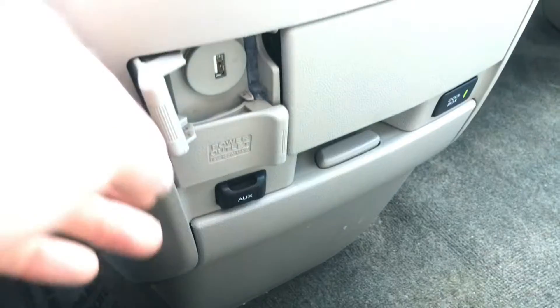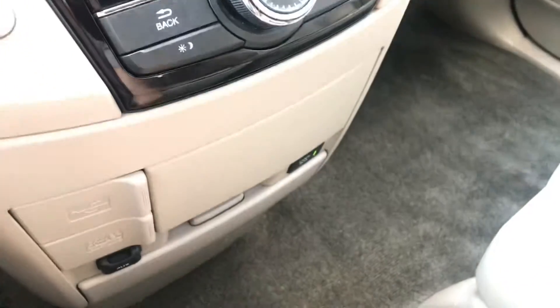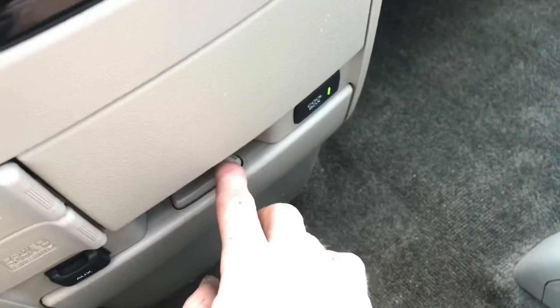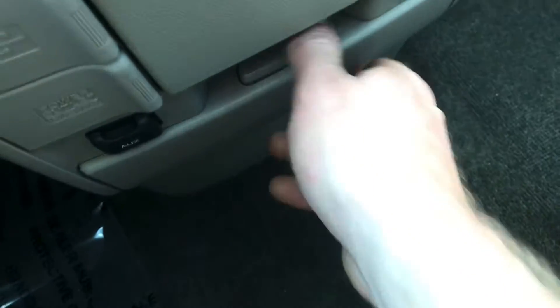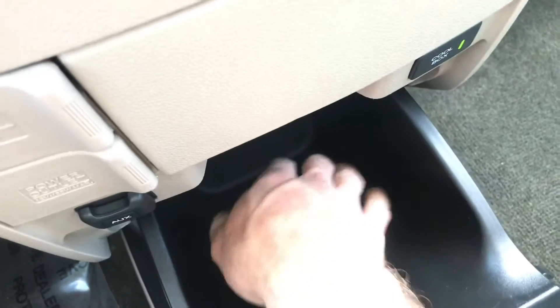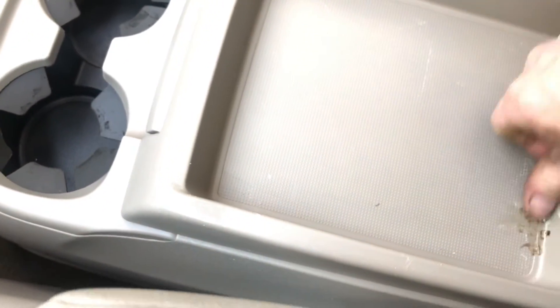It does have USB and AUX inputs. It is push button start — the keys are in my pocket right now. The keys have the door locks and everything on them too. This does have a cool box, which is in here. I turned it on a little bit ago — it is cool. Literally and figuratively. There's a little something on it — it almost looks like a blue mark of some kind. Character, I guess.